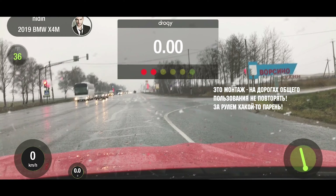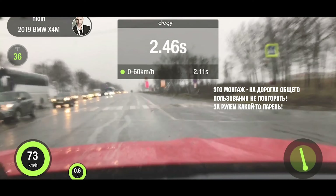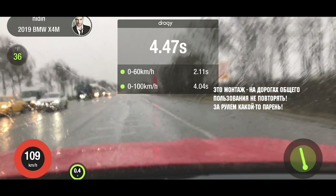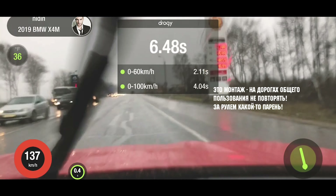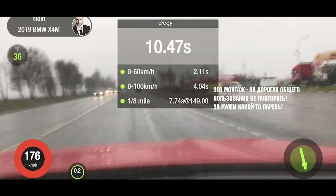И ещё замер. Просто дичайший встречный ветер и скользкая дорога. При этом 0–100 снова из паспорта за 4 секунды. Правда, 100–200 так себе, но я уверен, что летом будет гораздо лучше, а на Pilot Sport 0–100 — 3,6 — поёт уверенно.